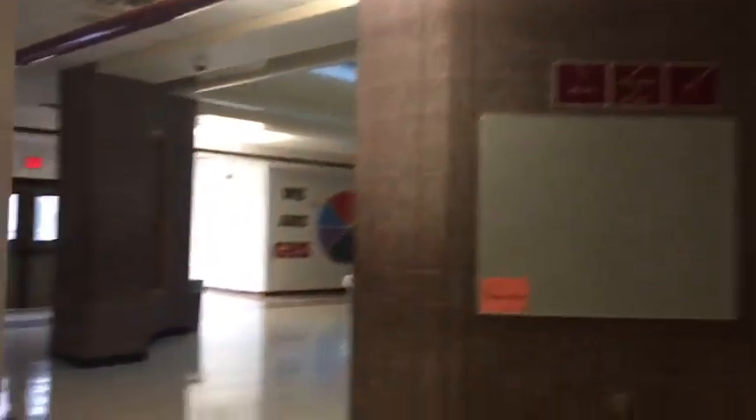This is the quad. This is where a lot of people hang out and do some stuff. What kind of stuff? Here's the vending machine. I think you know what kind of stuff.